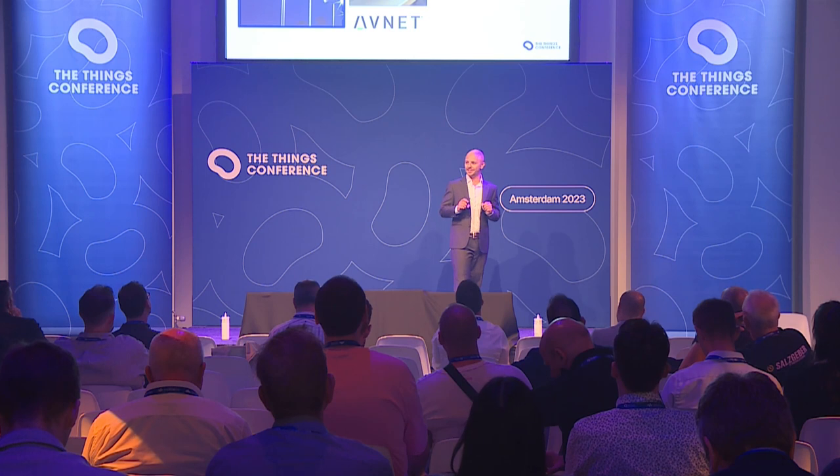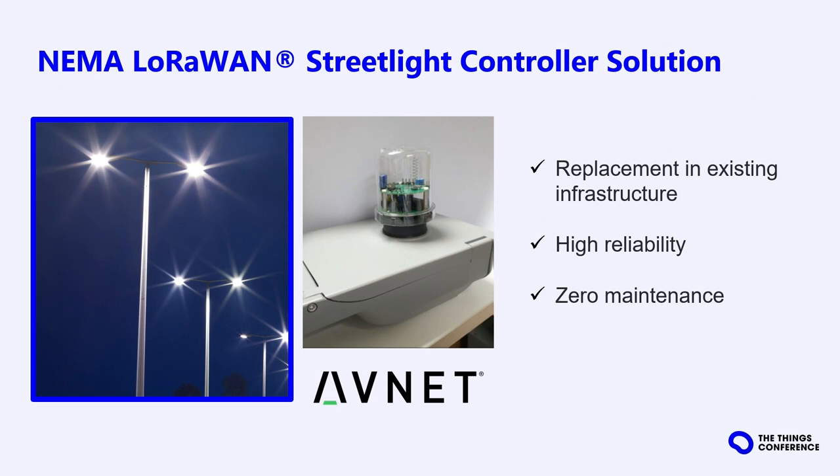If we look closer at the light — on the top of the light — we will see a device called NEMA LoRaWAN Street Lighting Controller. This is a device made by our partner and distributor in Asia, Avnet. The NEMA Street Light is a standardized form factor for street lights, which allows easy replacement in existing infrastructure, high reliability, and zero maintenance, making it an ideal solution for smart cities like Jakarta. It allows remote monitoring and control of the light, saving power and maintenance costs.